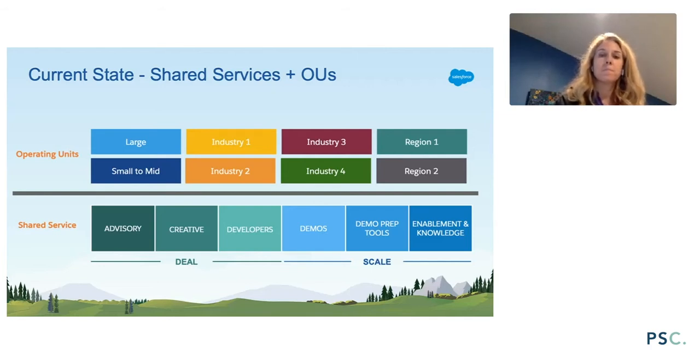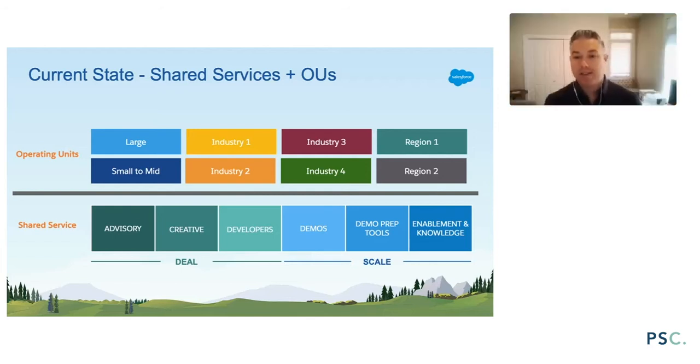Depending on where the team is in the world, this is going to vary. In the US we all speak English, so we can primarily align by industry. But in Europe, if you have different spoken languages, you have to align by language first, understand regional nuances, and then maybe industry second. It's going to vary depending on where you go in the world.